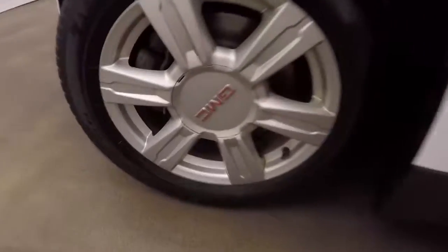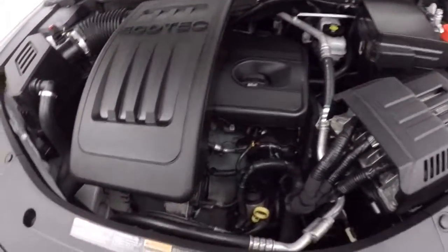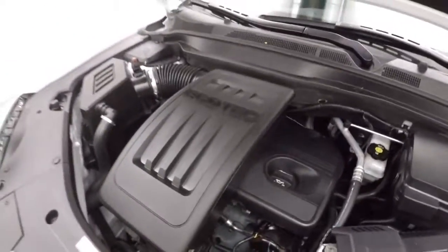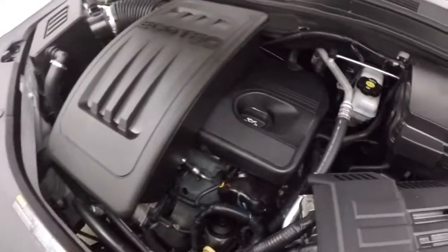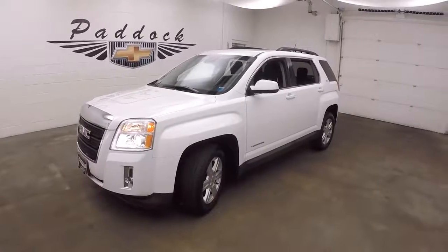Let's go look underneath the hood. There's the engine — sounds great, good on gas, plenty of power. It's a 2014 GMC Terrain, all wheel drive.